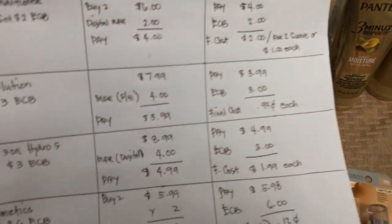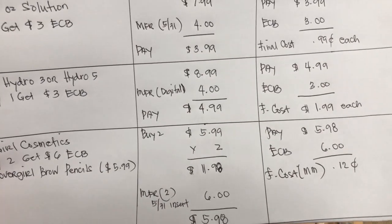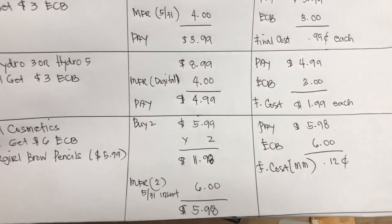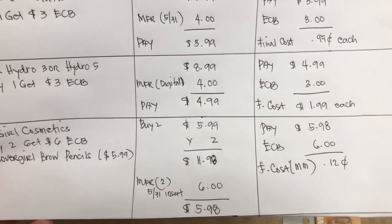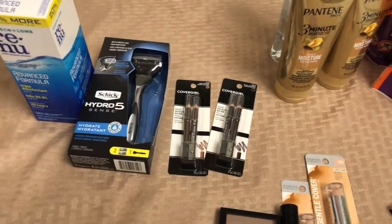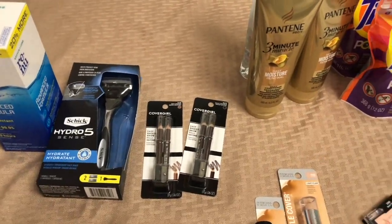For the two Cover Girl pencils the subtotal is $11.98. I used the $6 coupon — $3 each — from today's insert, so I paid $5.98 and got a $6 Extra Bucks reward, making it a 12-cent money maker. I don't have any Extra Bucks coupons (CRTs) to use on this deal, which is why my out-of-pocket tends to be higher.